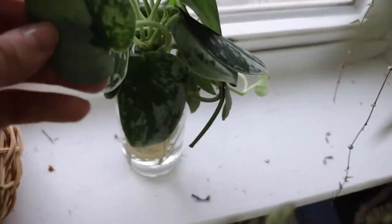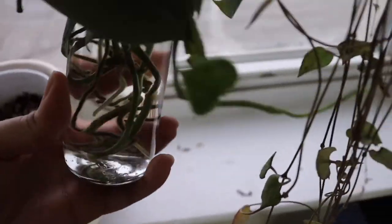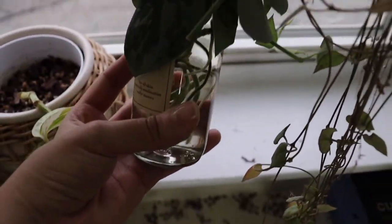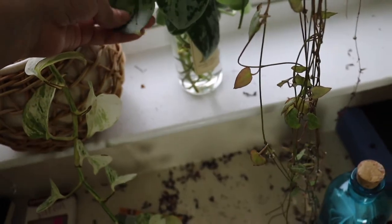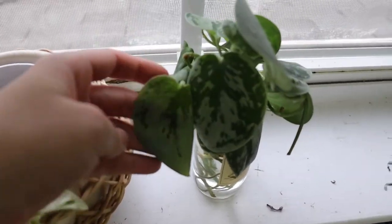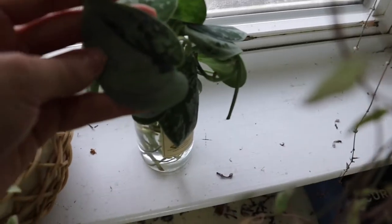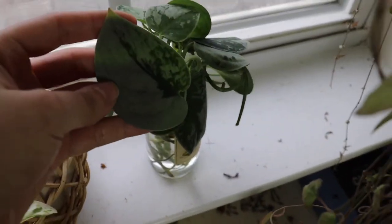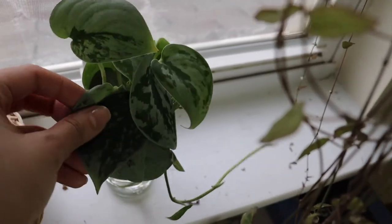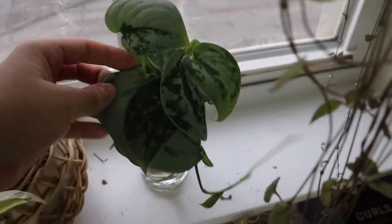This plant is propagating — look at all the roots it grew in the water! It's a silvery Pothos and a lot of the leaves have a lot of silver on them. I'm going to be planting this one in soil really soon.